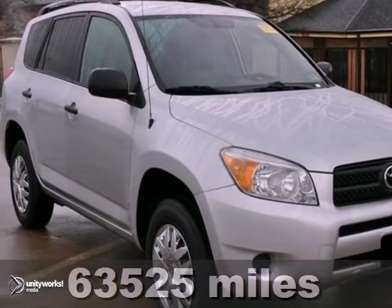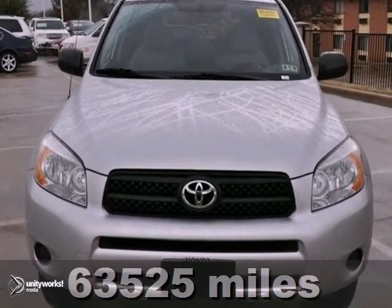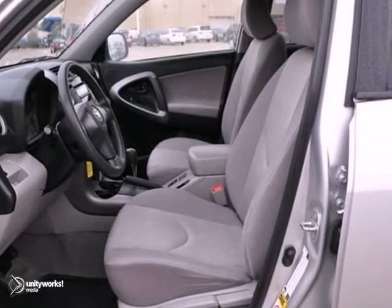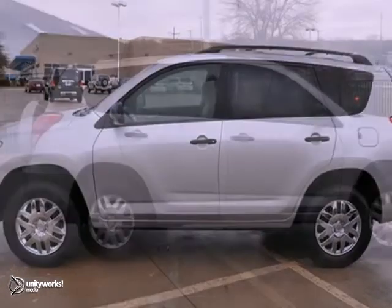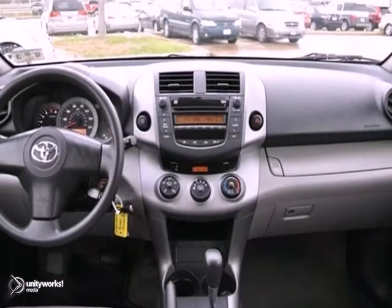We think you'll like this extra clean 2008 Toyota RAV4. It comes in a classic silver metallic exterior and an ash interior. It features a CD player, iPod input, and multiple airbags. It also has keyless entry and privacy glass.